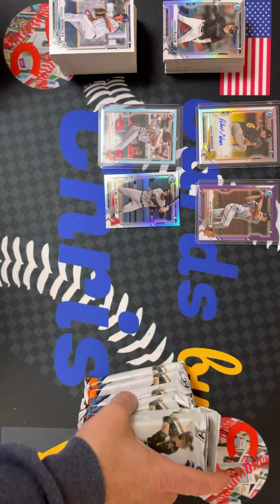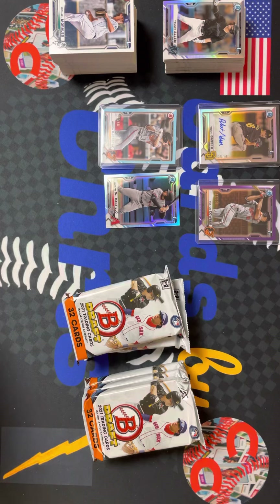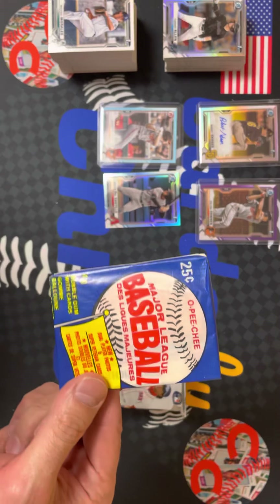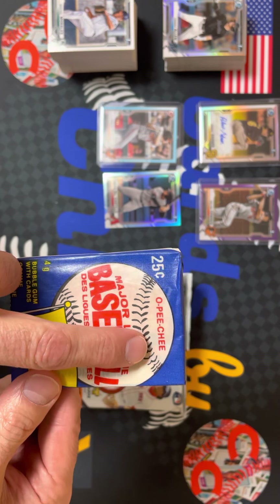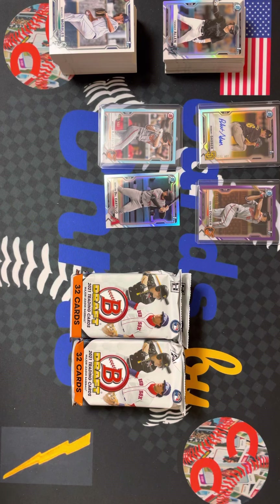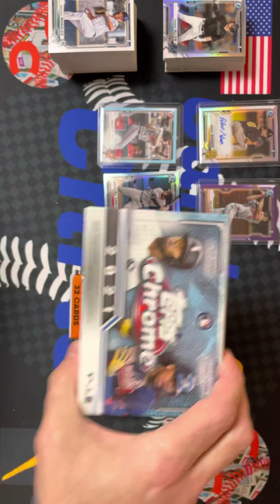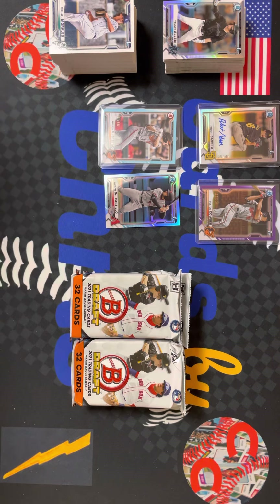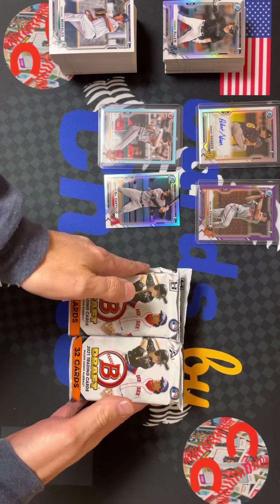Guys, don't forget to subscribe and crush that like button. We got a lot of great stuff coming up on the next video — we have a pack of 1983 OPG, so we know there's some big cards in there. OPG is really hot right now. We got Topps Chrome Blaster Boxes and a whole bunch of cards from the Junk Wax era. Definitely hit that notification bell.